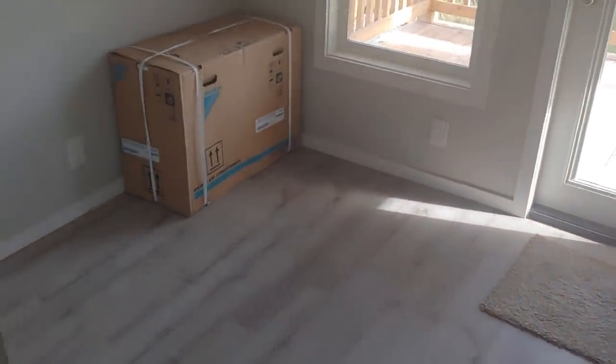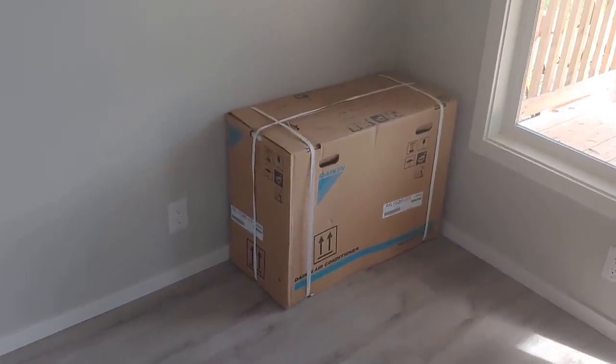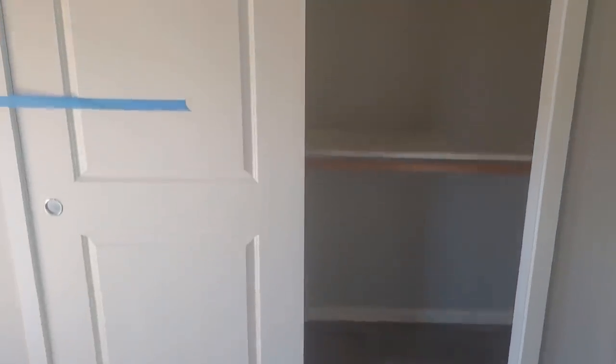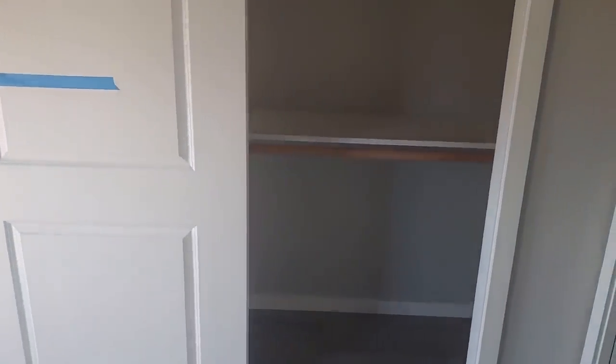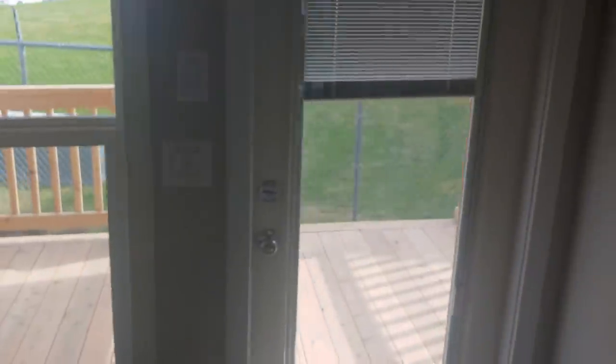Coming into the bedroom, there's the ductless mini split — we ship it loose so it doesn't get damaged during transport, and a local HVAC company can come in and hook up the lines when it arrives. There are sliding doors — you can do barn doors or built cabinetry if you prefer. This customer wanted sliding doors with more hanging space, and there's also a plant shelf up above for additional storage.